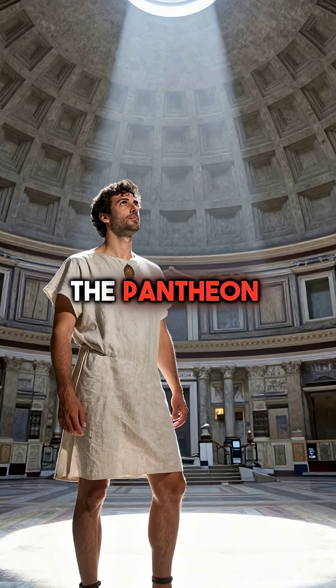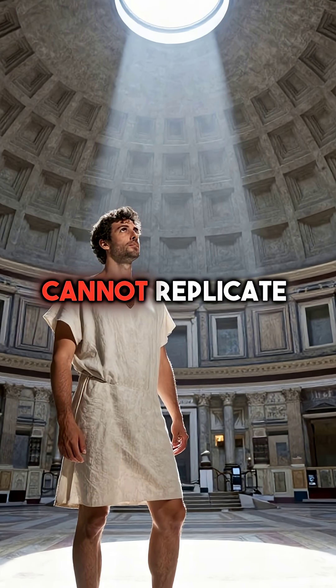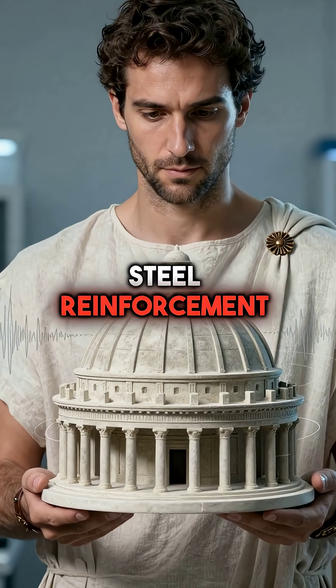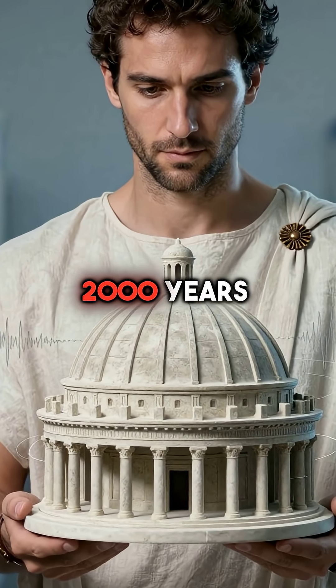Fourth, they built concrete domes like the Pantheon that modern engineers still cannot replicate with today's technology. The dome has no steel reinforcement yet has survived earthquakes for nearly 2,000 years.